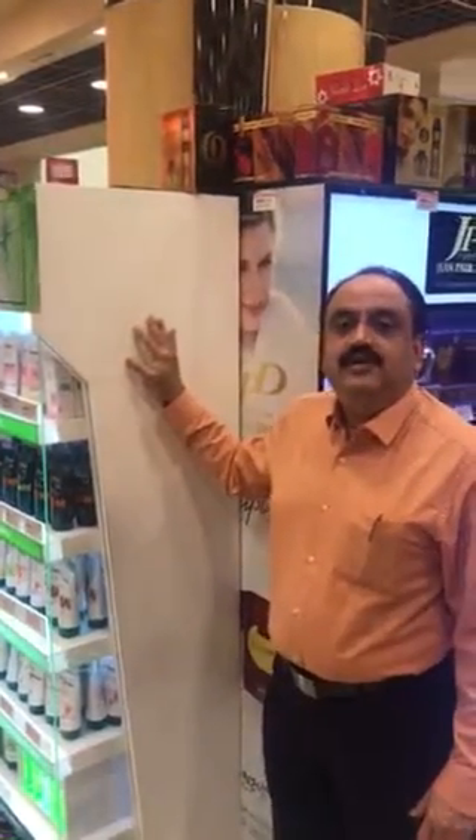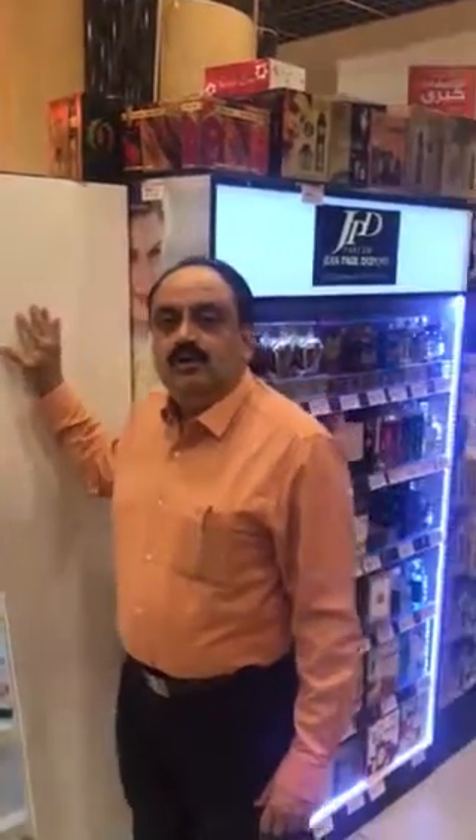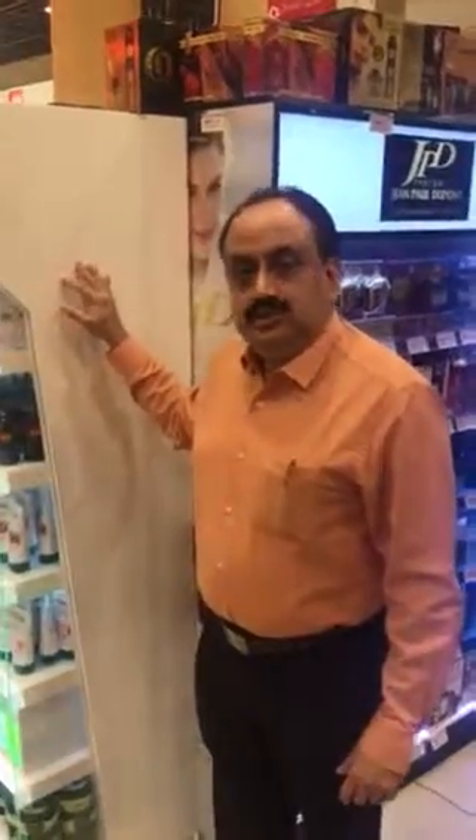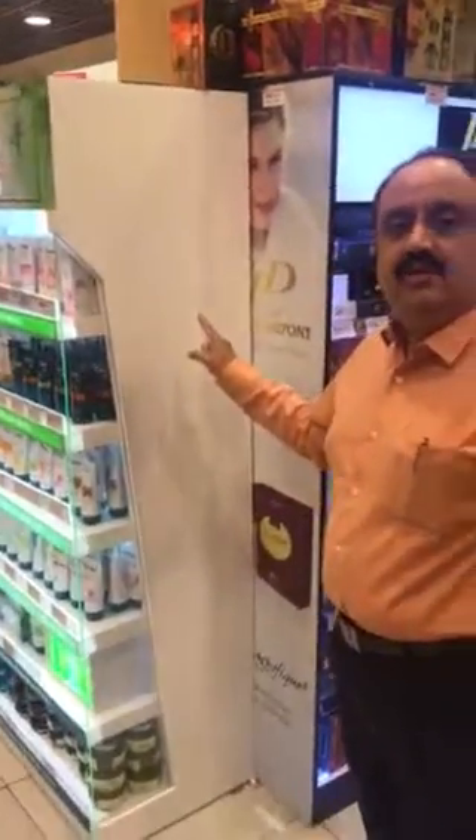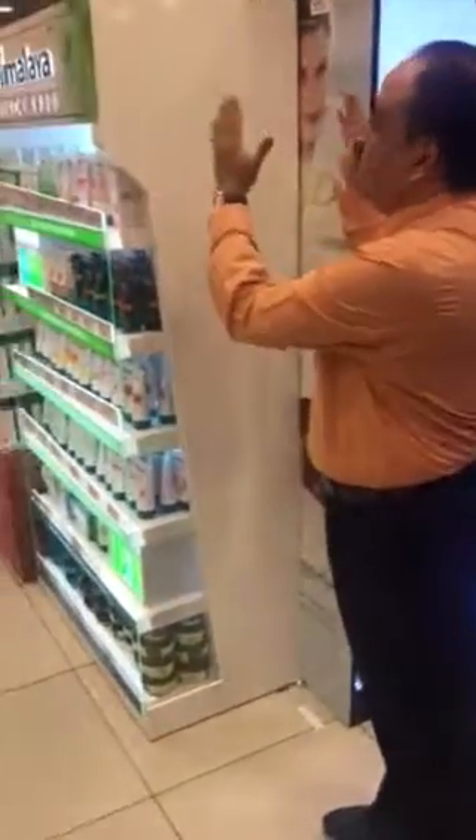You mean to say that this stand will come in the gap? So in the gap? Where is the gap? Actually this gap — that stand is coming. Stand comes, and then the products will be displayed.